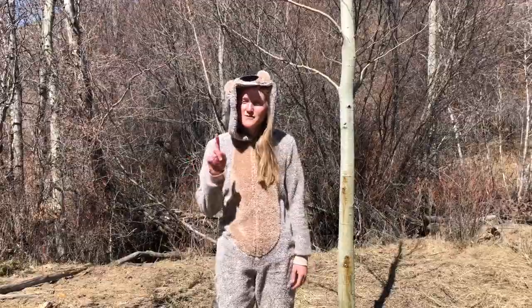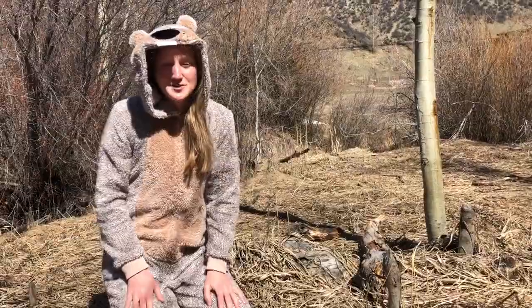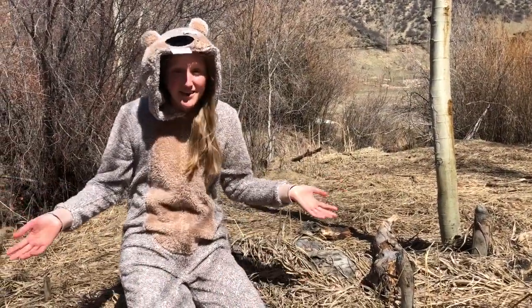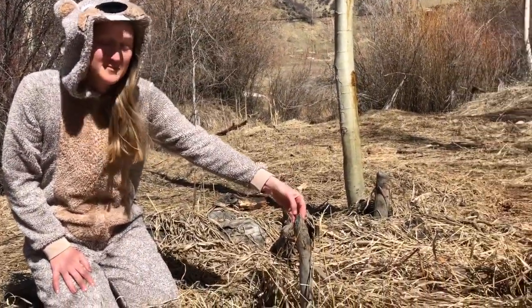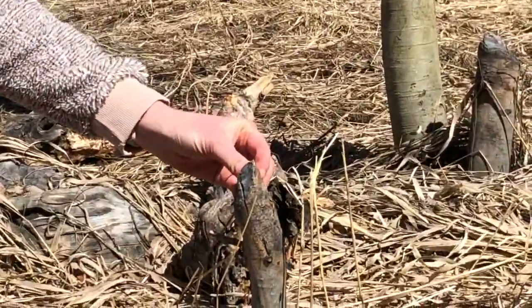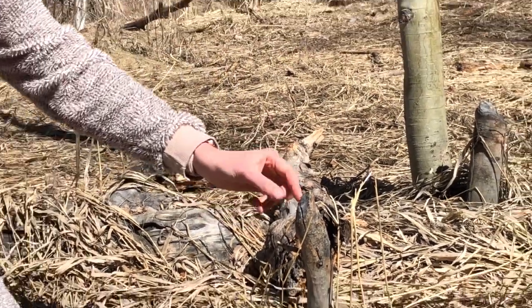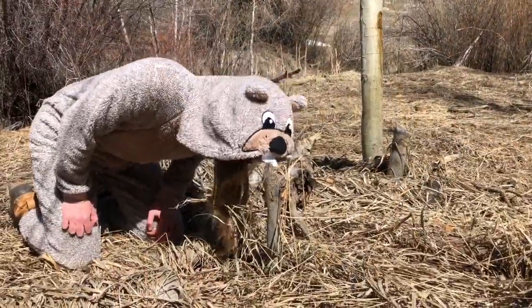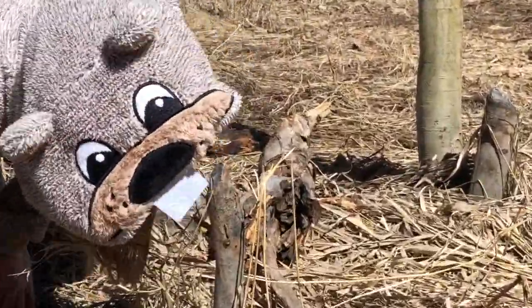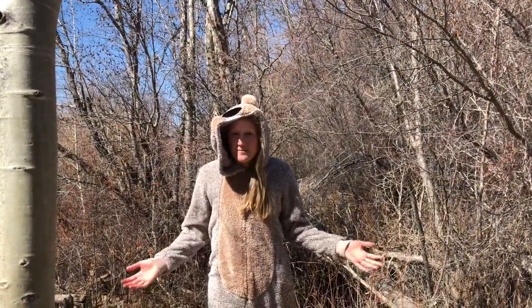First, let's look for food. A beaver likes to eat bark and twigs and some softer leaves and plants. It looks like there's a lot of that around this area. And check this out! These stumps are from trees felled by beavers. The pointy tips and the teeth marks are signs that beavers have chewed these trees down.